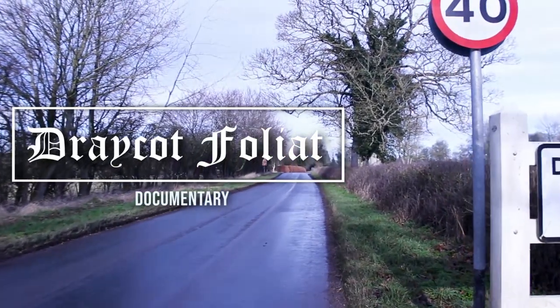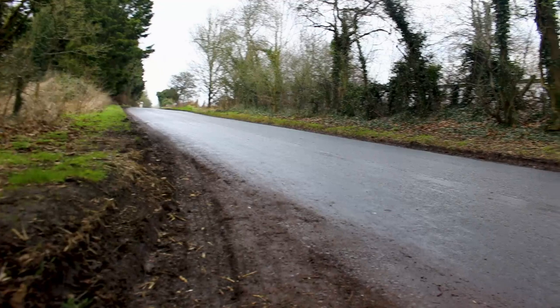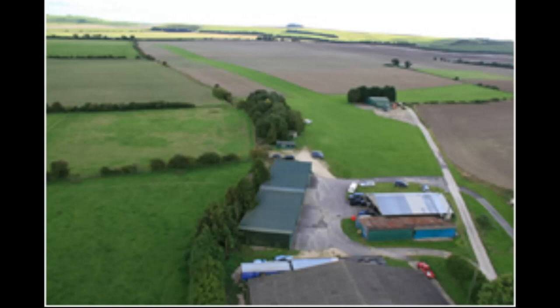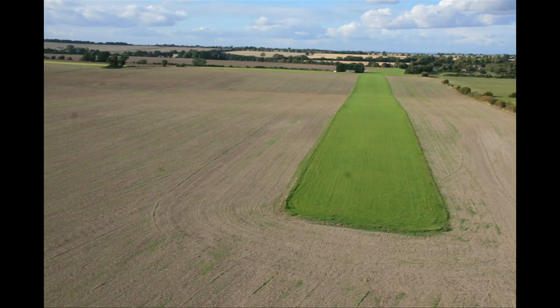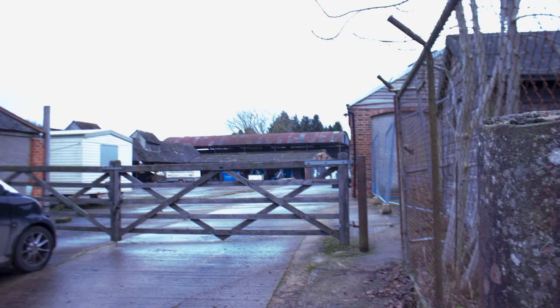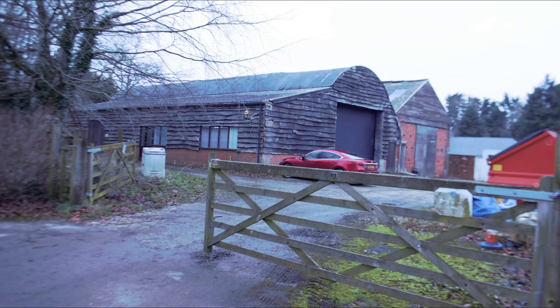The ancient parish of Draycott Foliate is a hamlet located in Wiltshire, England. It's remotely based on the back road of Chiseldon and Ogborn St George. Notable features of the area are a small airstrip with a model helicopter instruction centre, Shepherd's Farm, Draycott Farm, and Bury Davis LLP.